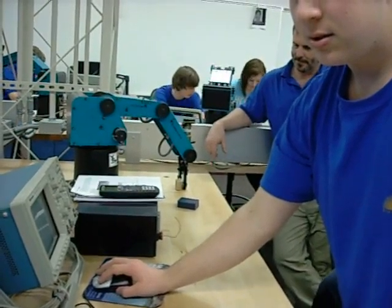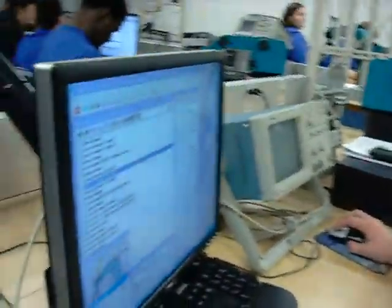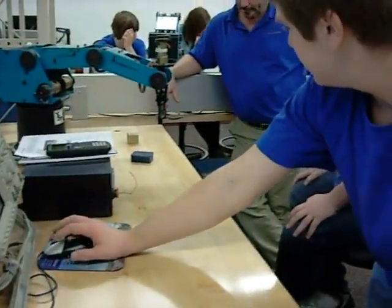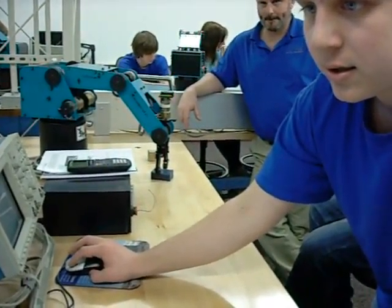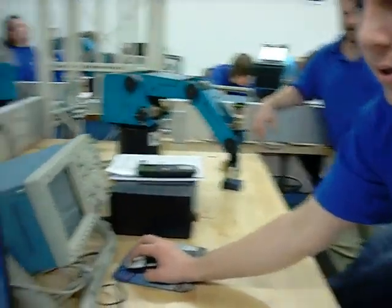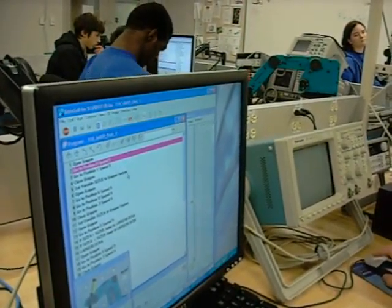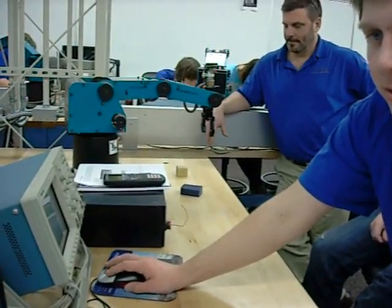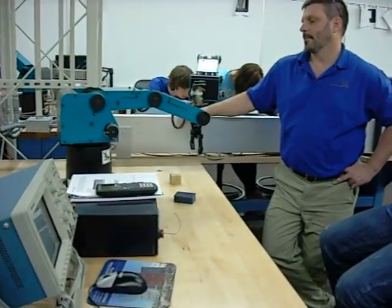That's position one. Position five. Position three. Yes, it is. Not bad. Take it back to position six. Right in the middle. Is that one? No.